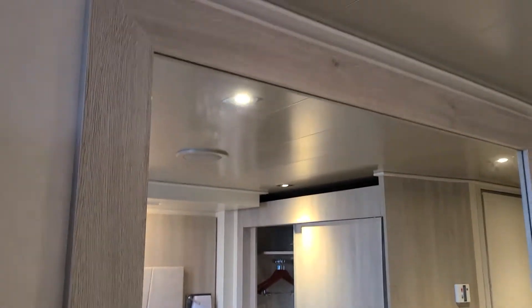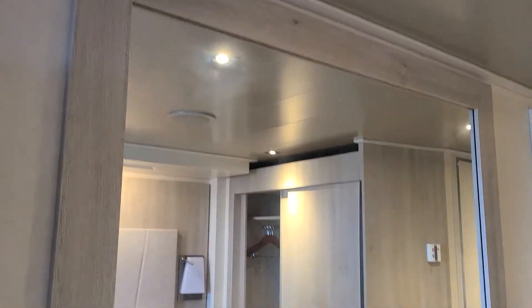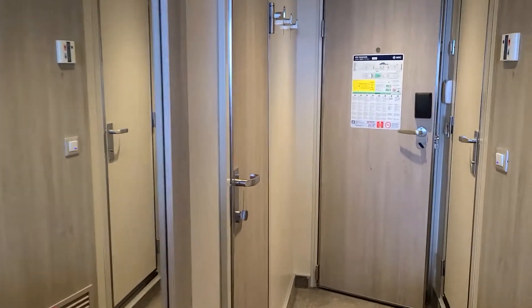This is definitely a full-length mirror. This is what you call a full-length mirror — look how wide it is. You can do outfit checks, makeup checks. Love it.